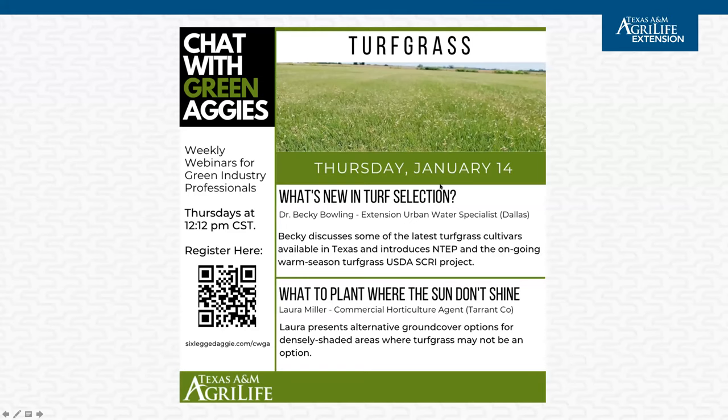It's Thursday, I'm Becky Bolling. You're joining us for another week of Chat with Green Aggies. This week is all about turf, although we will discuss turf alternatives as well — sometimes we have too much shade for turf. This is an overview of everything we'll cover today. As we get closer to spring, we're going to be thinking about new turf projects, whether you're a homeowner, professional landscaper, golf superintendent, or whatever. We'll talk about some of the new options out there and some of the research feeding those.